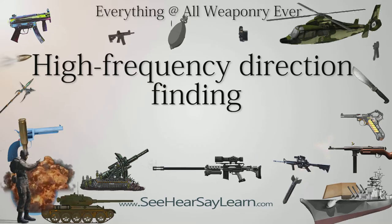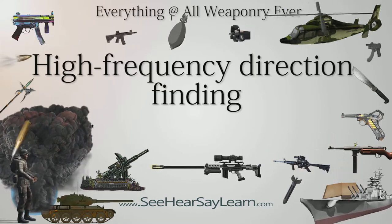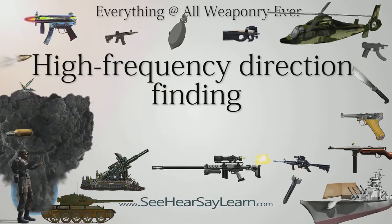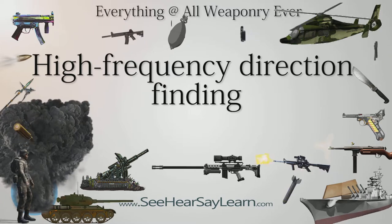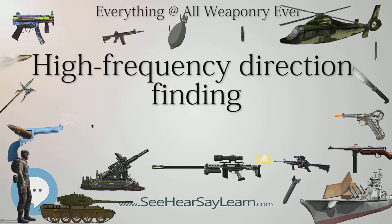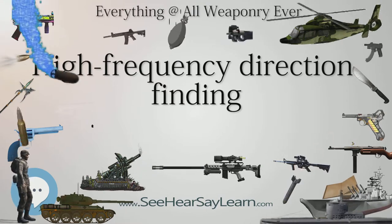High-frequency direction finding, usually known by its abbreviation HF-DF or nickname Huff-Duff, is a type of radio direction finder (RDF) introduced in World War II. High-frequency (HF) refers to a radio band that can effectively communicate over long distances, for example, between U-boats and their land-based headquarters.